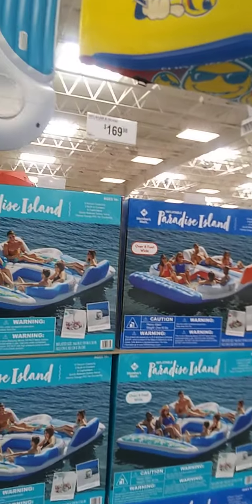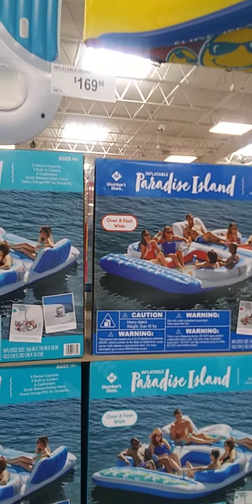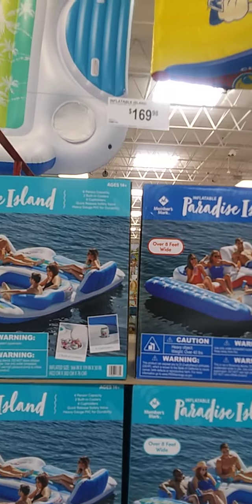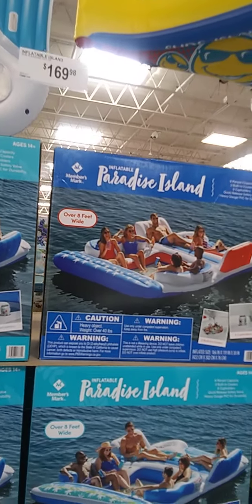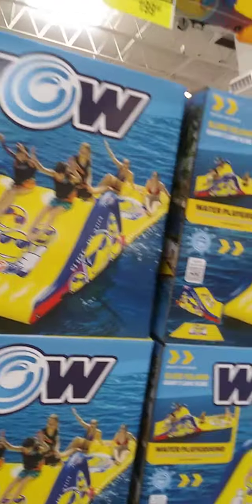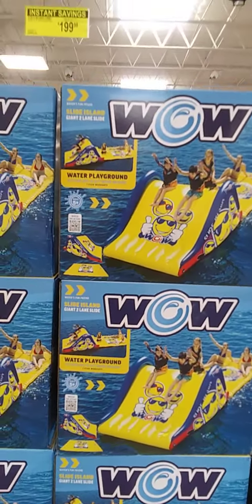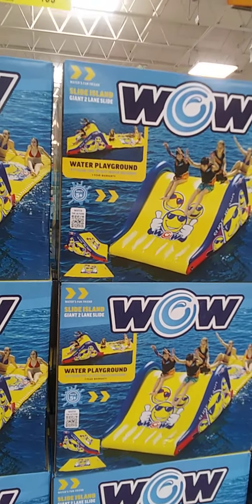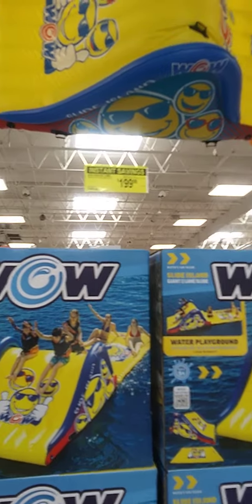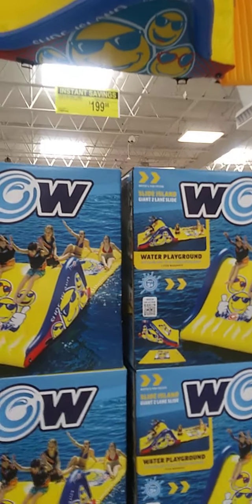Inflatable island, $169 — over eight feet wide, six-person capacity. Then you have a water playground, ages 5 plus, $199 on sale. Normal price is $249.98, $50 off.